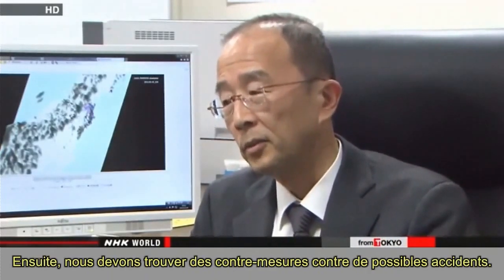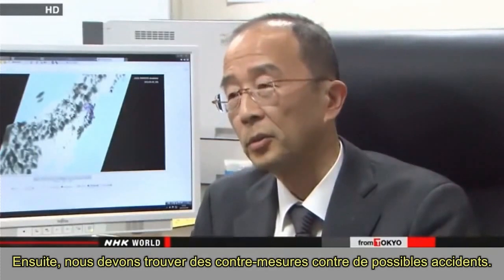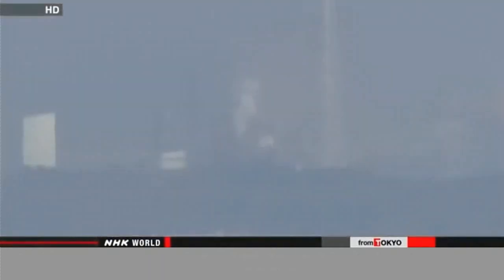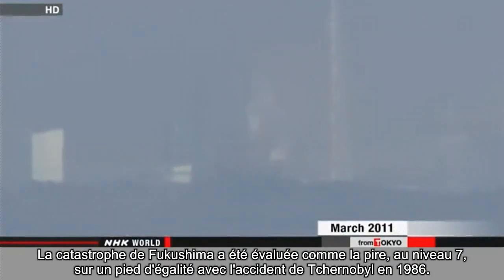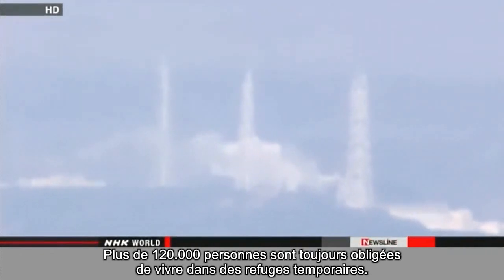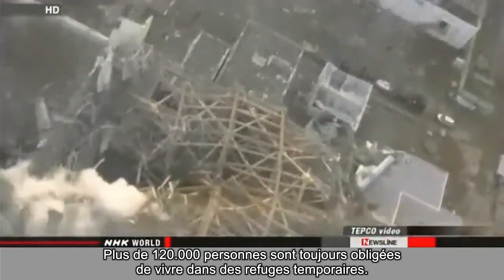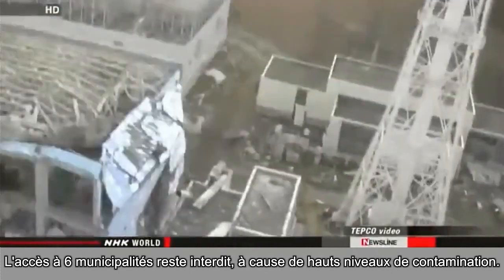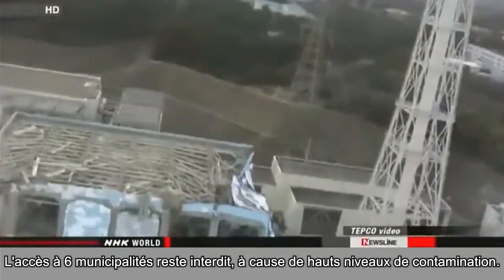Then we should come up with countermeasures against possible accidents. The Fukushima disaster has been evaluated as the worst at level 7, on a par with the Chernobyl accident in 1986. More than 120,000 people are still forced to live in temporary shelters, and six municipalities remain off-limits due to high levels of contamination.